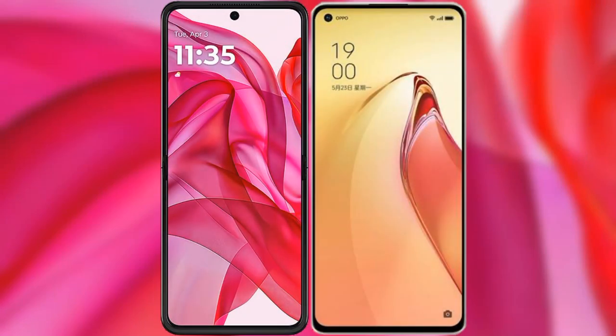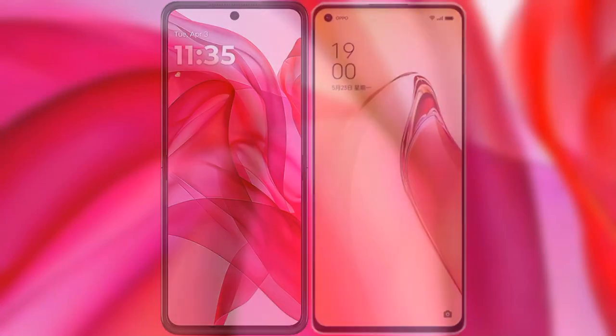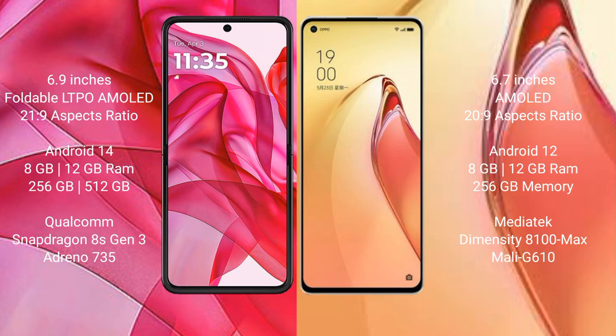I will compare the new Motorola RAZR 50 Ultra with Oppo Reno 8 Pro Plus. Motorola RAZR 50 Ultra comes with a 6.9-inch foldable LTPO AMOLED display and aspect ratio 21:9. Oppo Reno 8 Pro Plus has a 6.7-inch AMOLED display and aspect ratio 22:9.